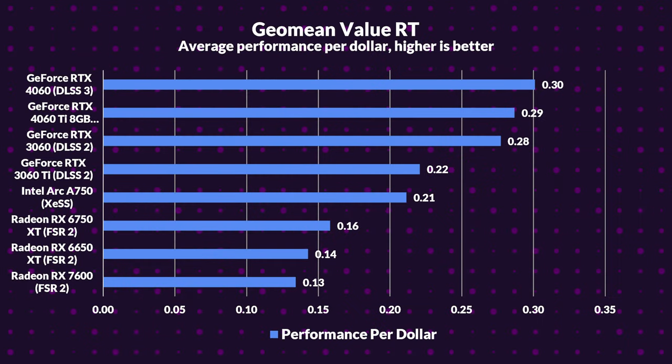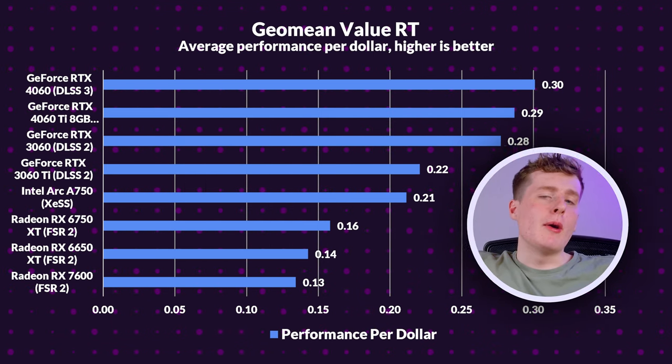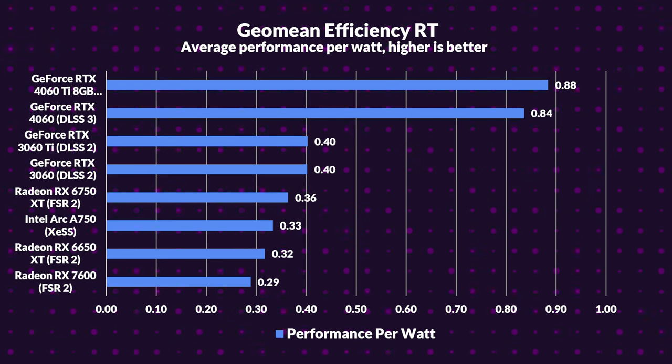Ready for the ray tracing breakdown? The 4060 is leading the pack with its secret weapon — frame generation. The 4060 Ti follows closely, with the 3060 securing its podium spot. Meanwhile, AMD's lineup feels the chill; the RX 7600 is settled at the chart's base, and FSR, AMD's supposed secret weapon, seems to have missed the memo. On the efficiency front, the 4060 Ti shines with performance 2.2 times its predecessor. The 4060 is right on its heels at 2.1 times more efficient. Head to head against the 6750 XT, the 4060 Ti is ahead by a whopping 144%, and the 4060 is outclassing the 7600 by nearly 3 times. In the ray tracing realm, NVIDIA isn't just leading — they're soaring.